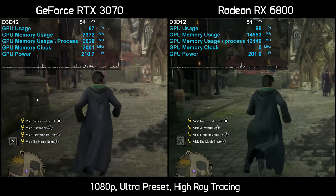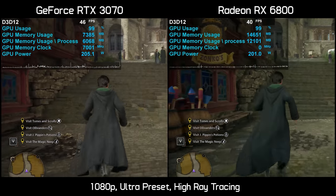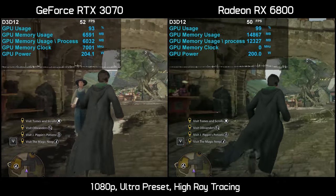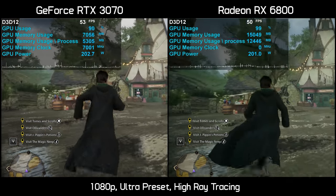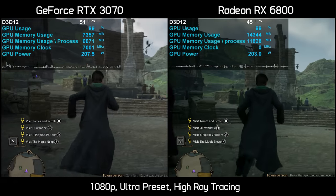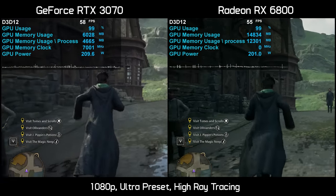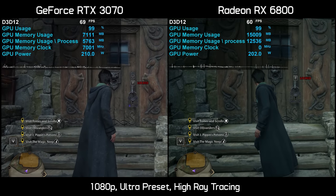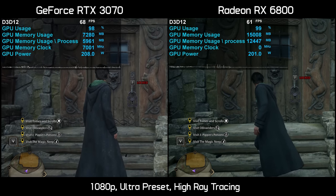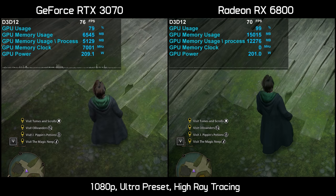So is Hogwarts Legacy now fixed for 8 gigabyte graphics cards? Not so fast. Performance does look quite similar between the two cards at 1080p, but eagle-eyed viewers will spot issues with the RTX 3070. There is still the occasional jarring frame stutter, but the bigger issue is image quality. The 3070 is constantly running out of VRAM, and when it does, all the textures just magically disappear and reappear at random — leaving a flat, horrible looking image that occurs every few seconds.